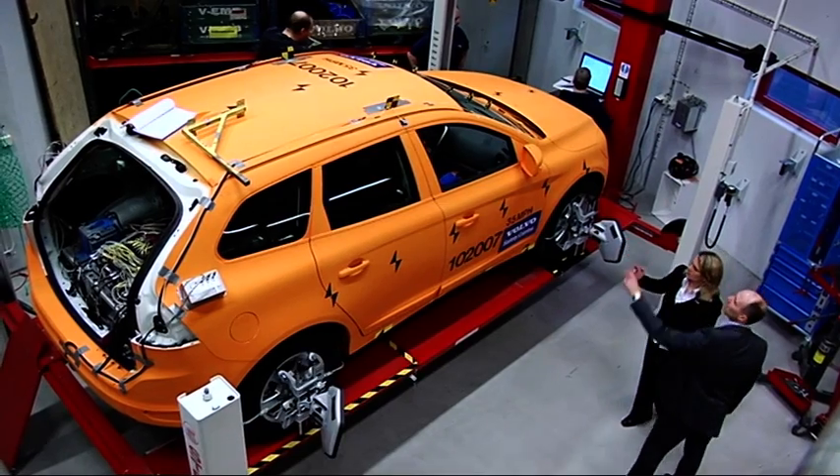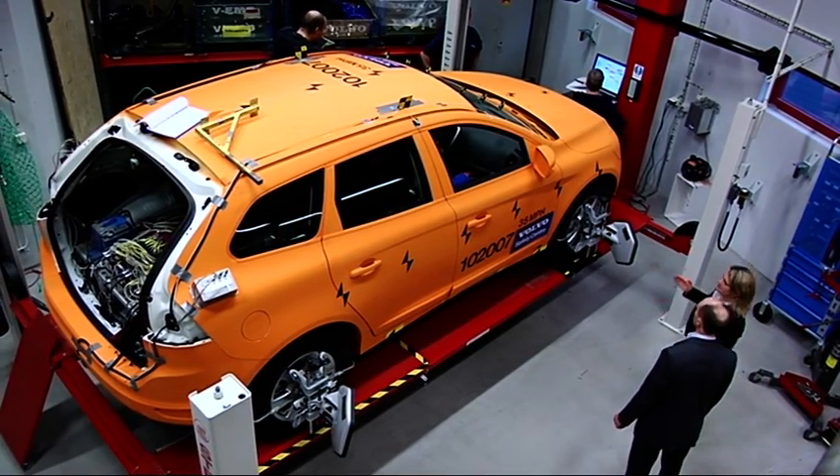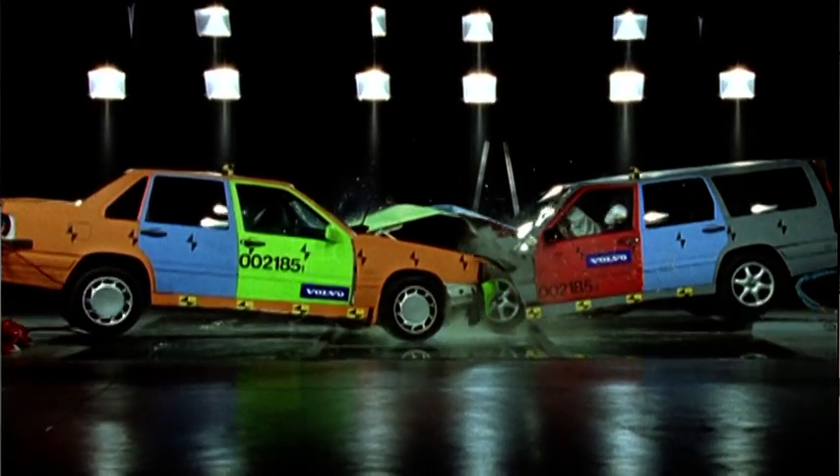There are plenty of good examples showing that this research has resulted in safer cars. For instance, when impacting at oblique angles, there are special challenges regarding airbag deployment and coverage areas that you simply can't see if you don't conduct those types of crashes.